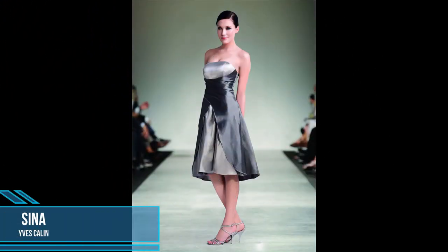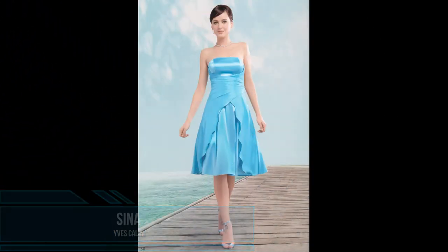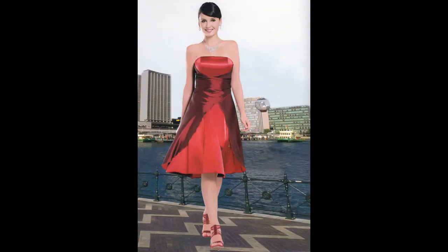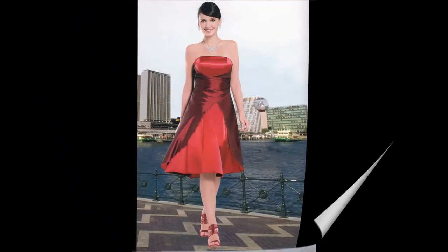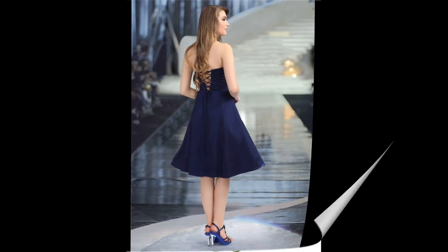The next item is this elegant figure-friendly evening dress, Sina from Eve Kaelin. The corset area is in the back to lace up and ensures a perfect fit. The incorporated petticoat gives the dress the necessary fullness. The harmony of the dress becomes clear through the combination of strapless, figure accentuating fit, petticoat and the wrap-around look.